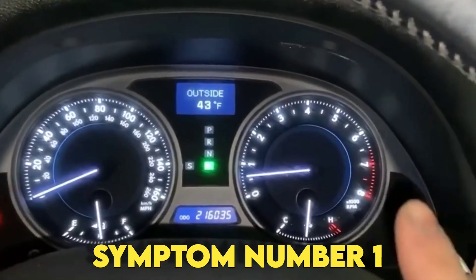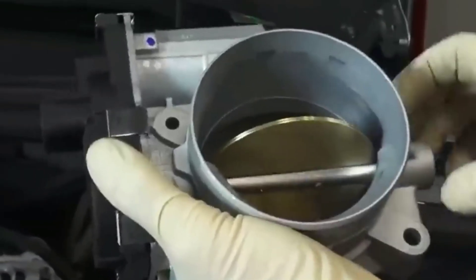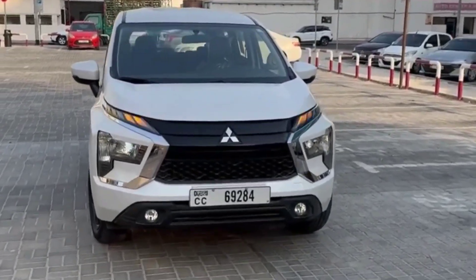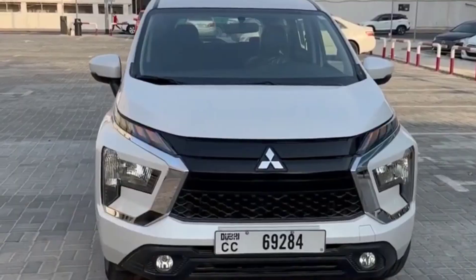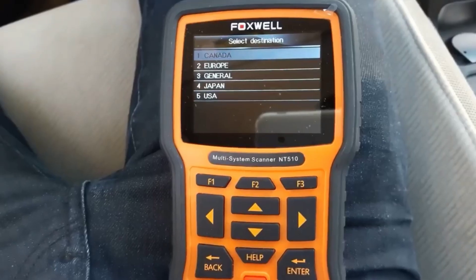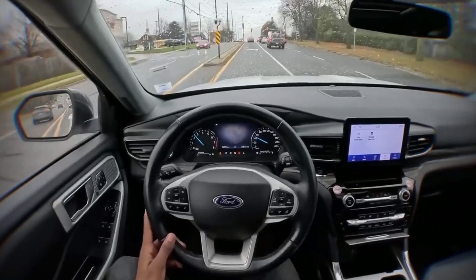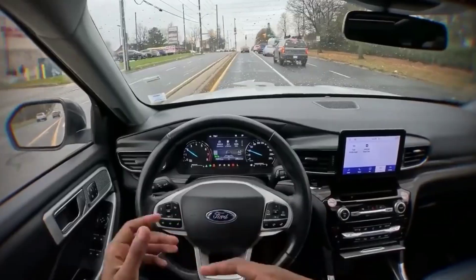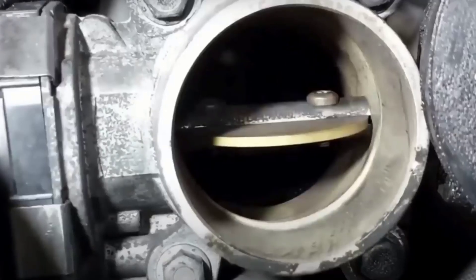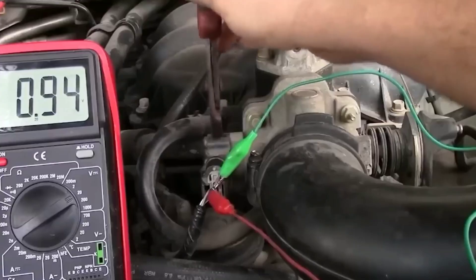Symptom number one: hesitation or delay when accelerating. This one is usually the first sign drivers notice. You hit the gas and instead of a smooth takeoff, there's a pause, a small lag, or the car jerks before finally moving. That happens because the TPS is sending inconsistent signals to the engine computer. The ECU doesn't know if you're tapping the pedal lightly or flooring it, so it struggles to adjust the fuel mixture correctly. You'll feel it as a hesitation, a flat spot, or even a small surge right after.